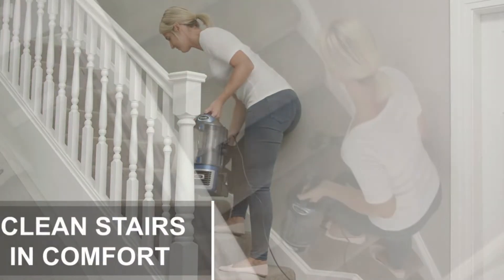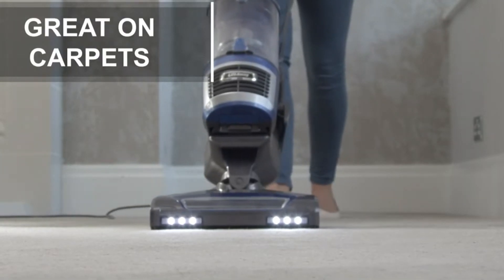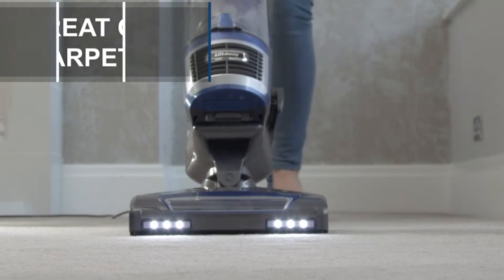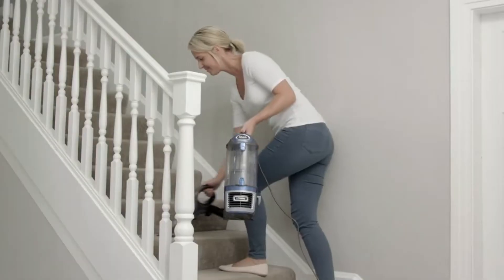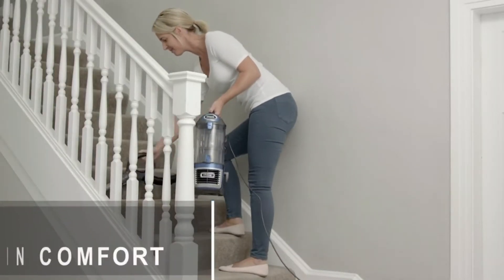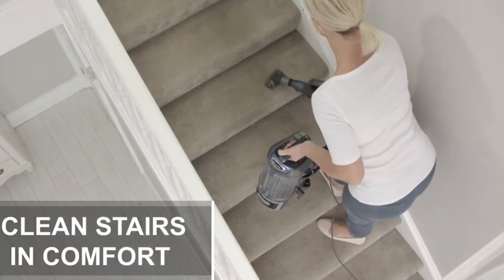It also has a HEPA filter which ensures allergens are no longer circulating in your home. Combined with the 10-amp strong suction, 1200-watt motor, and cyclonic technology, this vacuum picks up the maximum amount of dirt, leaving you with a spotless and fresh home.